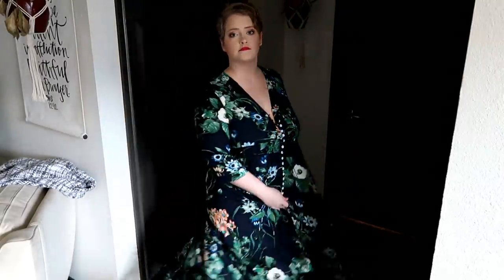You can show as much or as little as you want by buttoning it differently, or wear a pretty lacy bralette underneath. It's just so beautiful. I get so many compliments because the cut is a little different. I love this dress — it's one of my favorite things.